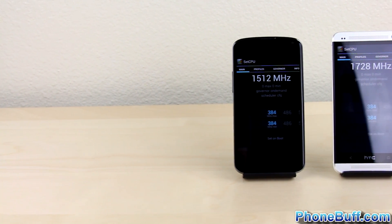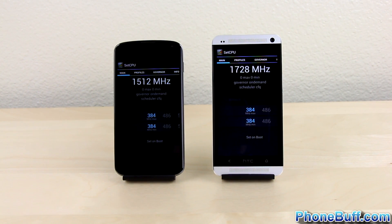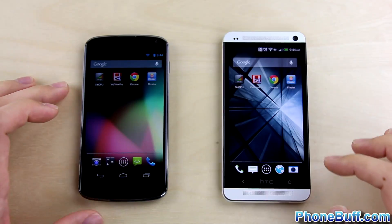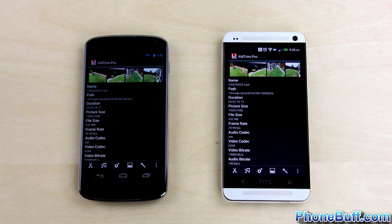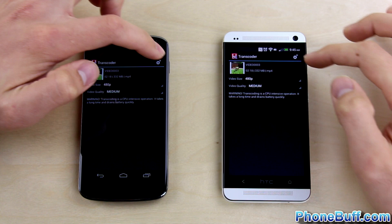Before we begin the test, I want to let you know that the Snapdragon S4 Pro is a quad-core chip clocked at 1.5 GHz, while the Snapdragon 600 found in the HTC One is also a quad-core but clocked at 1.7 GHz. So with that out of the way, let's go ahead and begin the test, which will be transcoding the same video file on both phones at the same time to see which phone and its respective processor finishes the task first.